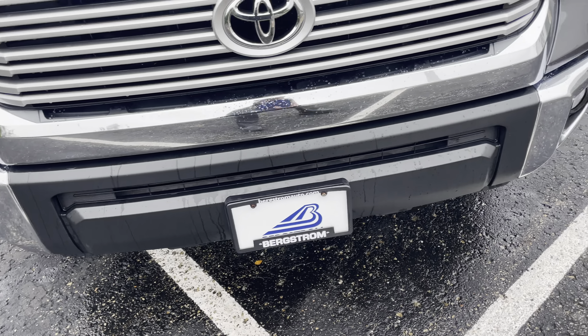It's got the front park assist. You've got the fog lamps. Here is the driver's side front rim — no curb rash. And again, Falcon Wild Peak tires.